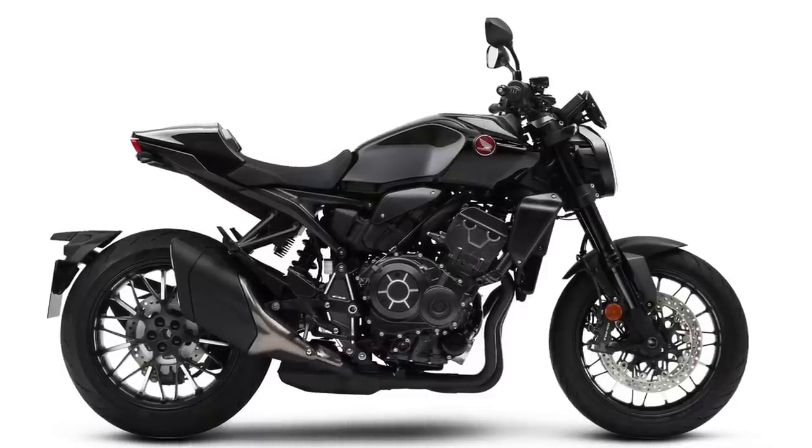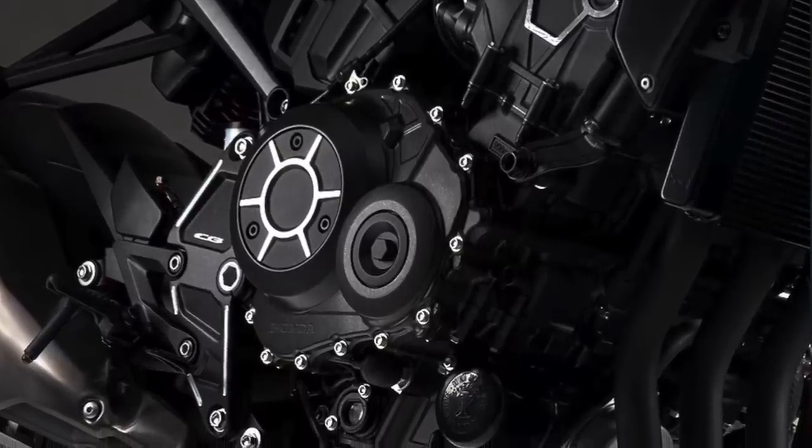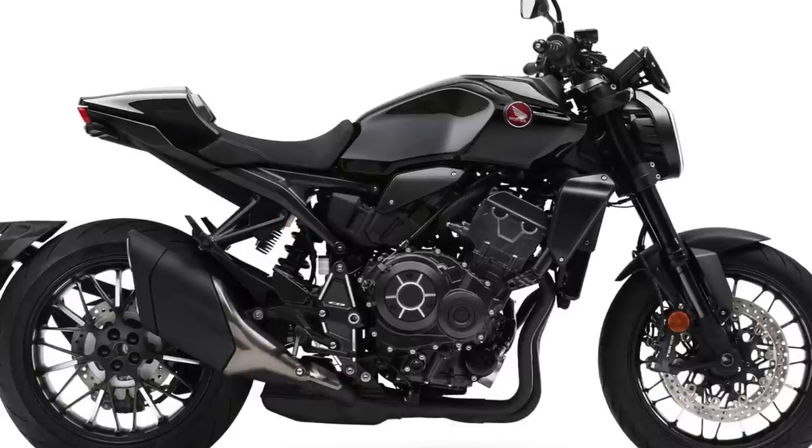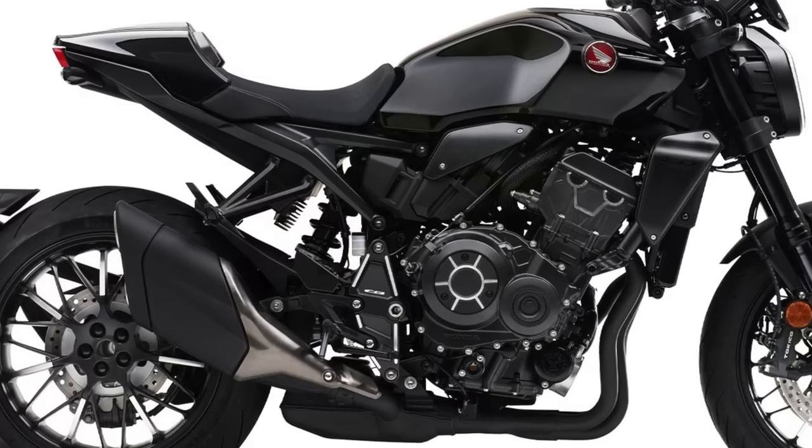Now we get into what Honda calls their standard lineup. The first one is the CB1000R — I'm going to call this a naked sport bike. First impression: I like the looks of it. It does look like it's available with a quick shifter, comes with Honda's selectable torque control, and has LED lighting. I kind of like the muffler — it's kind of hidden, you really don't even see it behind that rear tire. It's probably uncomfortable because of the small seat, but it's a good-looking bike.